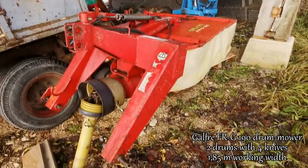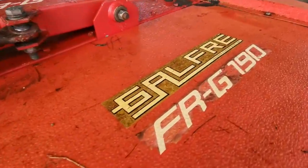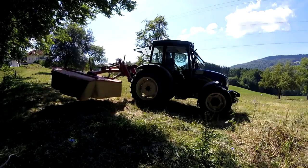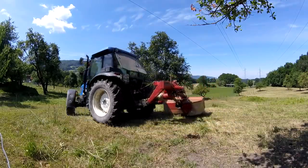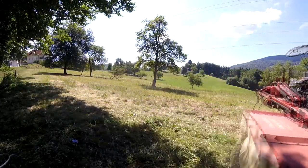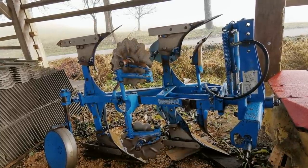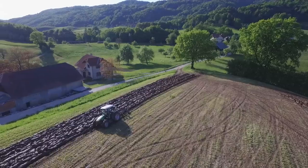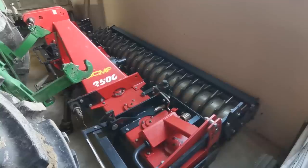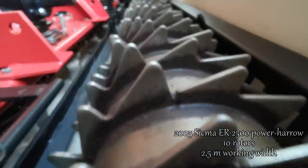This is our older drum mower; we use it for grass mowing and cleaning pastures. We use this two-furrow plow for plowing our fields. We then go over with this power harrow — it makes a really good job preparing the soil for corn planting.